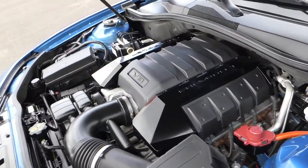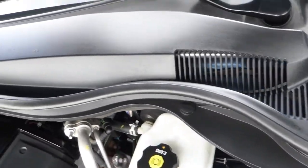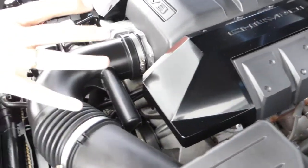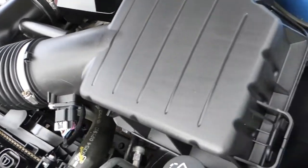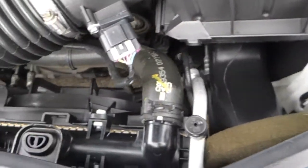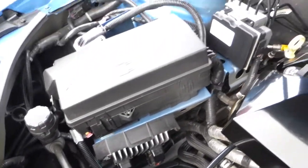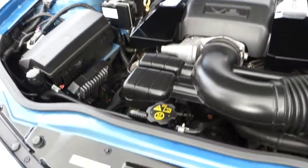This is your 6.2 liter LS3, and part of the package included these engine covers — they came in the trunk and the dealer installed them for you. Very clean in here. It's an excellent driving car — very strong and smooth, with all the creature comforts: air conditioning, power steering, four-wheel disc brakes, power windows, mirrors, door locks, seats, navigation, and a backup camera.